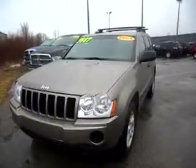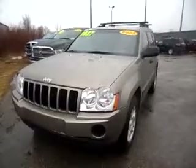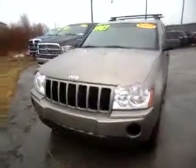Hi Brian, this is Shelly at Crown Chrysler Dodge Jeep Ram in Holland. This is the 2005 Jeep Grand Cherokee that you had inquired about. I just wanted to give you a quick walk-around tour of it so you can see what kind of condition it's in.